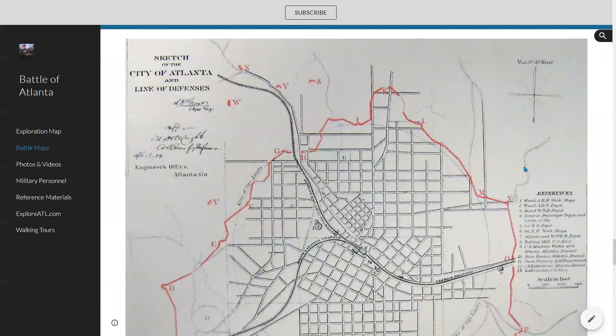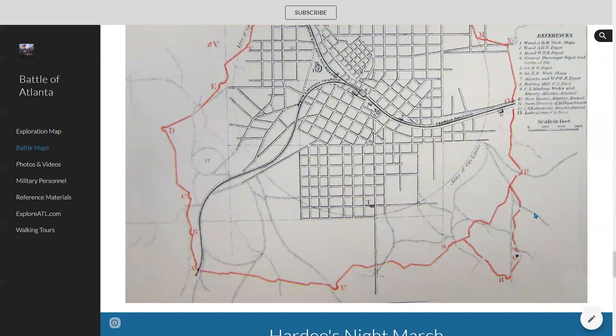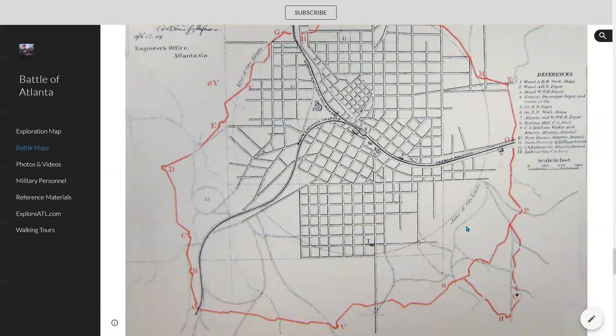Here's another interesting map — a sketch showing the location of the Confederate fortifications, specifically the inner fortifications, the red line around the city of Atlanta that were constructed to protect it. This would be downtown. This is where the Gulch is right now, there's that roundhouse and Y Junction — basically downtown Atlanta. You can see some of the legend there.